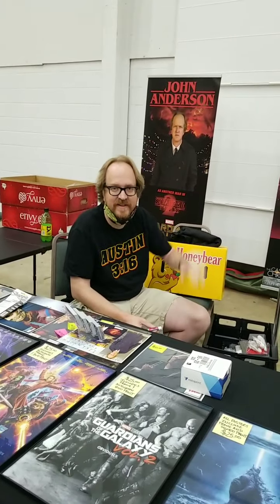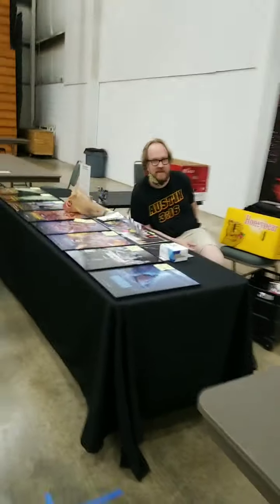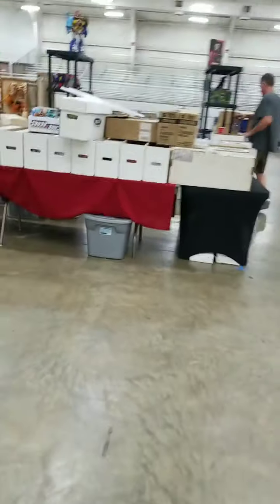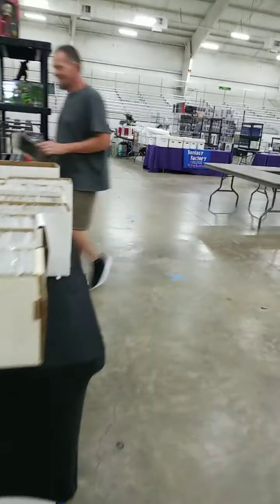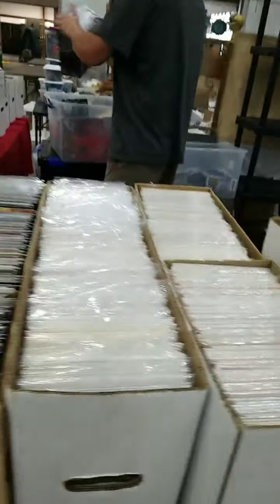There's one of our great vendors. We've got our world-famous John Anderson — always one of our favorite guests here at Farley Con. Always look forward to having John come. Super nice guy, great stories. You've got questions about the Marvel Cinematic Universe? He's the man to talk to, because he's been in just about every movie they've made.